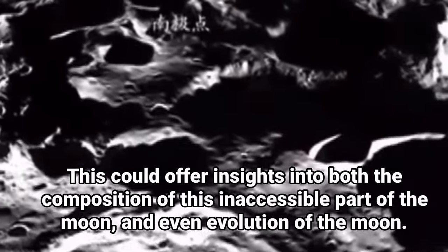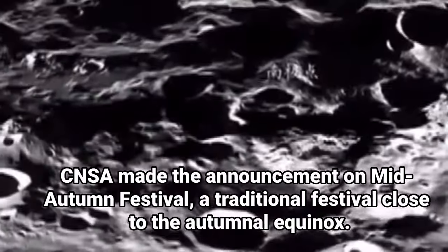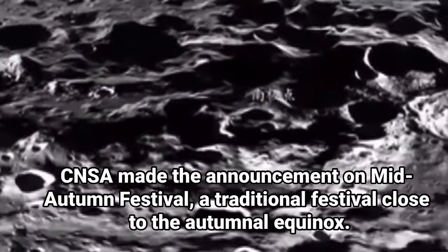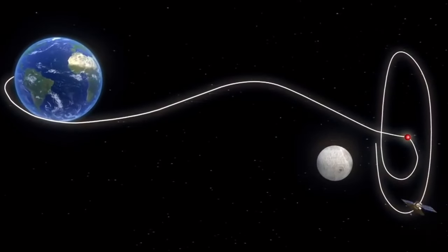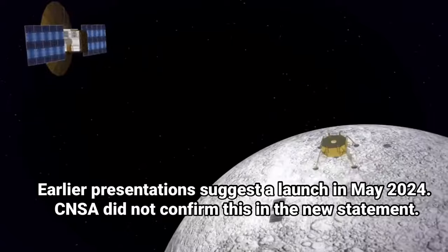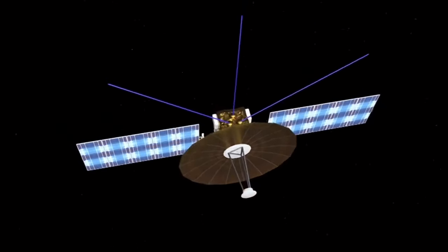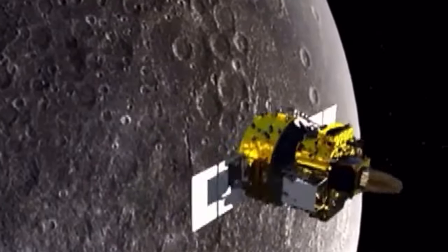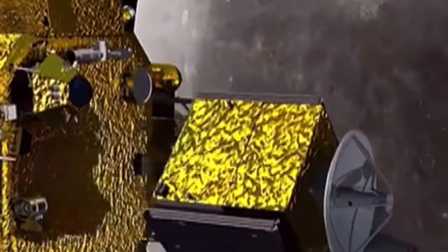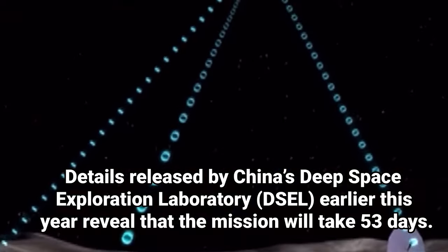The first Queqiao satellite supported the 2019 Chang'e 4 mission, which marked an international first soft landing on the lunar far side. Queqiao-2 will enter a distant retrograde orbit or an inclined highly elliptical frozen orbit to support Chang'e 6, rather than the more positionally stable halo orbit around Earth-Moon Lagrange Point 2 used by Queqiao-1. The spacecraft will enable communications between the Earth and the probe, which will land on the side of the moon that permanently faces away from our planet.